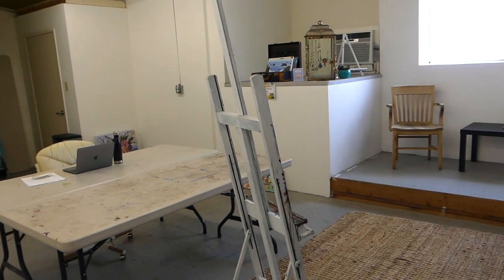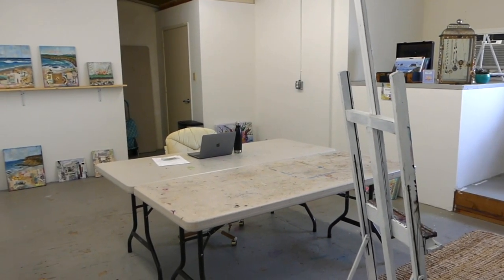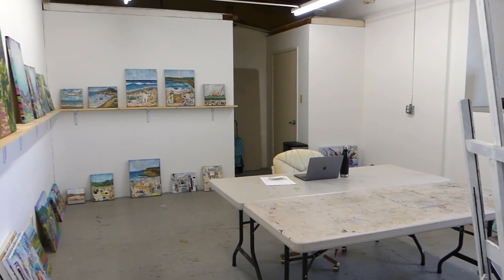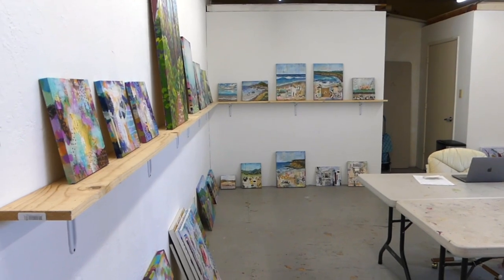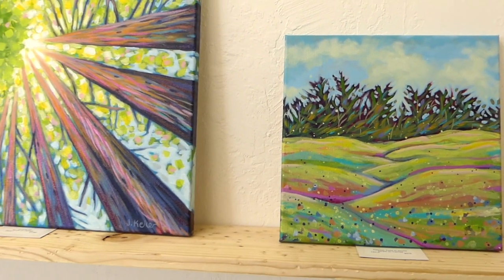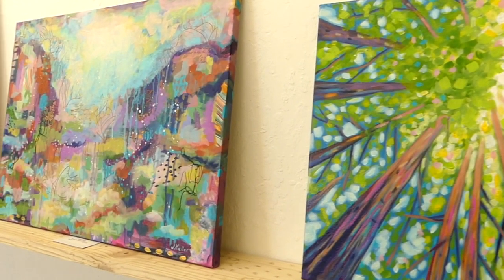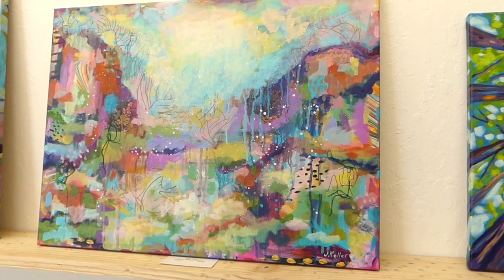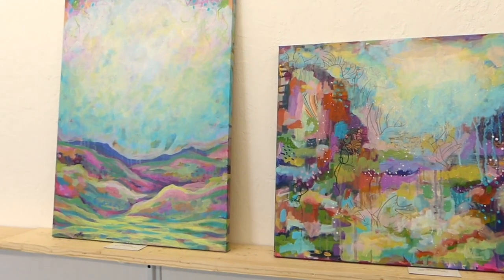I'm also offering private lessons in the space — we can focus on anything you'd like to learn about acrylic painting and mixed media collage. Eventually I will offer workshops with limited seating, but those aren't ready to release yet because of the uncertainty of the pandemic. If you're watching this later and are curious about workshops, swing by my website and see what's being offered. But as of today, I'm just doing private lessons.